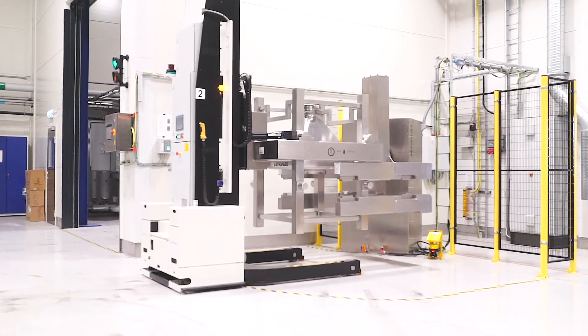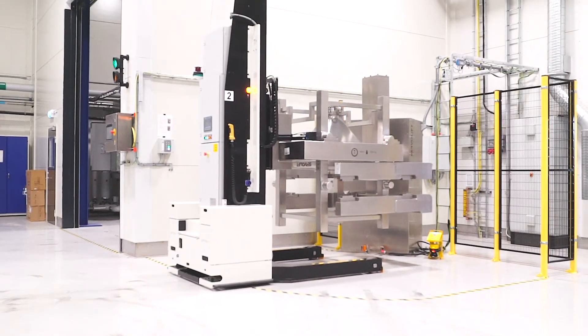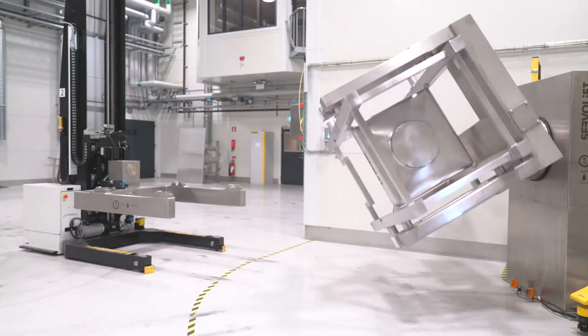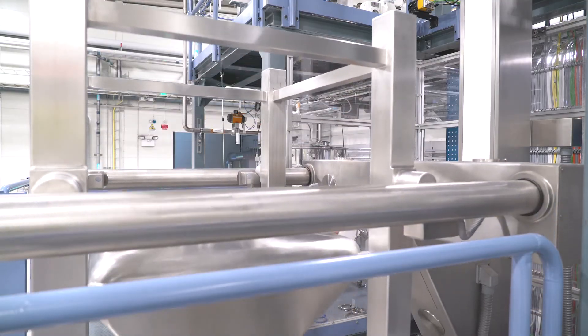Despite what you may think, we're not watching Bob the AGV about to board a merry-go-round gone astray, but rather inserting the powder container into the blender. Here, the titanium powder is vigorously blended to ensure a completely homogenous batch.